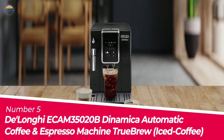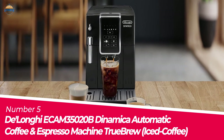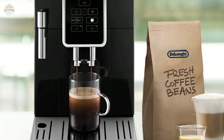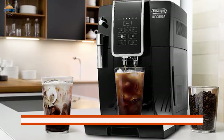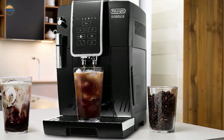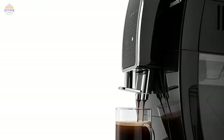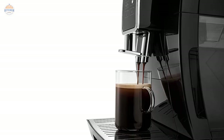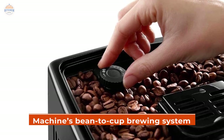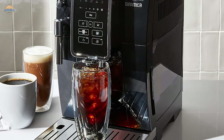Number 5. DeLonghi ECN 35,020B Dinamica Automatic Coffee and Espresso Machine — True Brew Iced Coffee. With a true brew process, you can enjoy smooth and full-bodied iced coffee that is never watered down. The machine brews at a lower temperature than traditional coffee makers, which preserves more of the flavor and caffeine levels. It takes only 40 seconds to heat up and get started brewing, whether it's an iced coffee or espresso. With an Italian 15-bar high-performance pump, there is no waiting around. Enjoy freshly ground beans every time with the machine's bean-to-cup brewing system — the built-in steel burr grinder has 13 settings for a perfect grind every time.